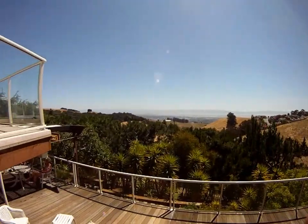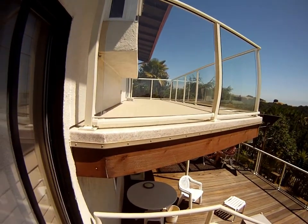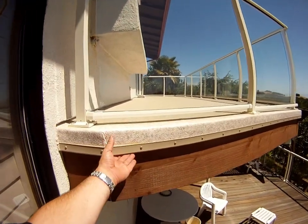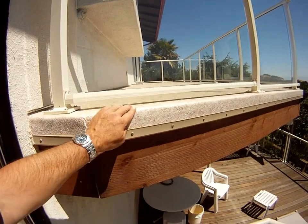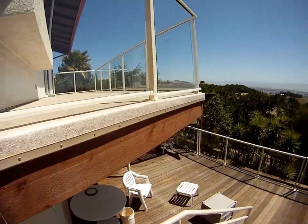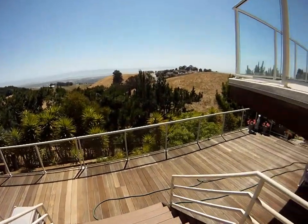Beautiful views — these decks are completely rebuilt with glass railings, and you can see the nice detail. This kickout is about an inch, so when water comes over it, it all runs into free space and doesn't stain the fascia. We've also got glass railings down on the lower deck.